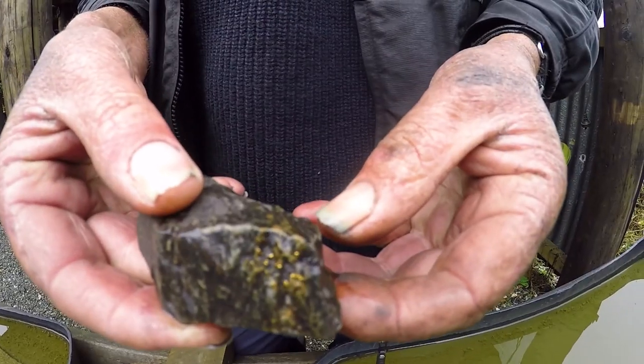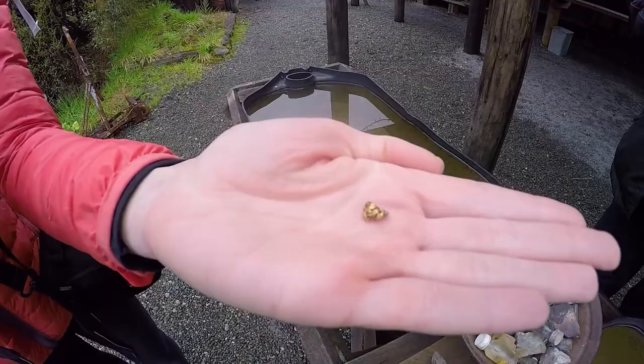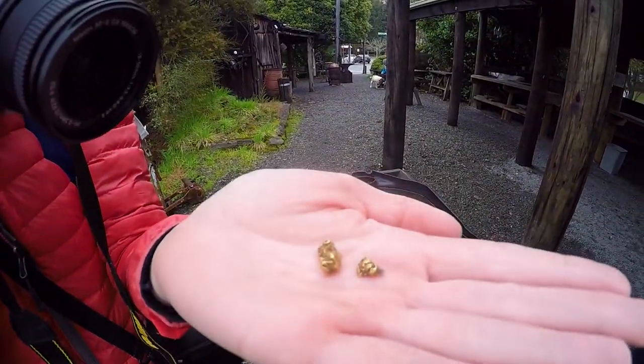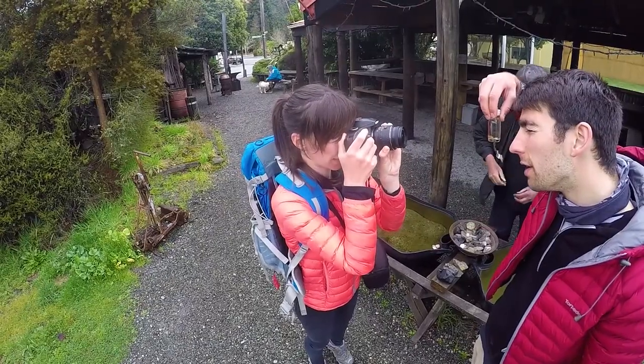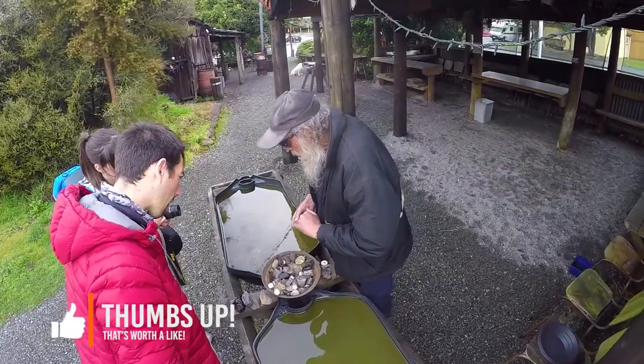They are not comedians or actors — those guys are actual miners that used to spend their time in the mineshaft in the area. They have heaps of souvenirs gathered during their mining times, including gold nuggets and heaps of jewels. It's really awesome and they have a real insight into what used to happen back in the day.